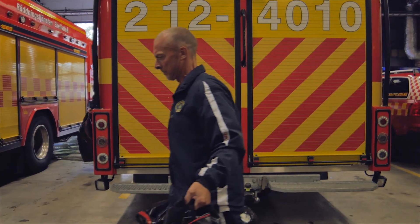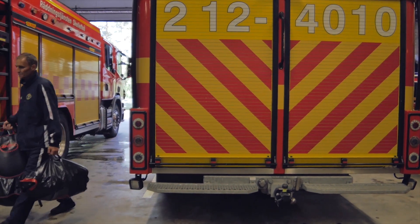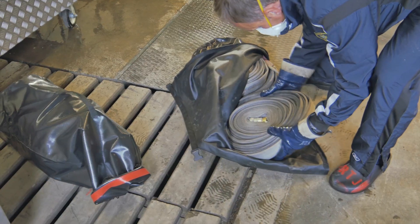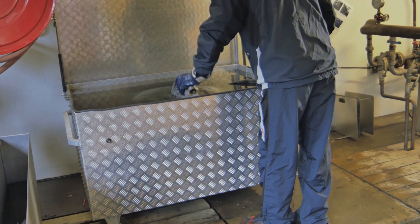Encapsulated, contaminated materials can be controlled and transported without contaminating the work site. Contaminated hoses should be stored in water-filled, covered containers until they can be cleaned.